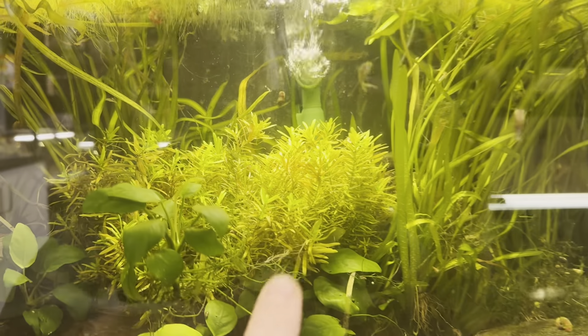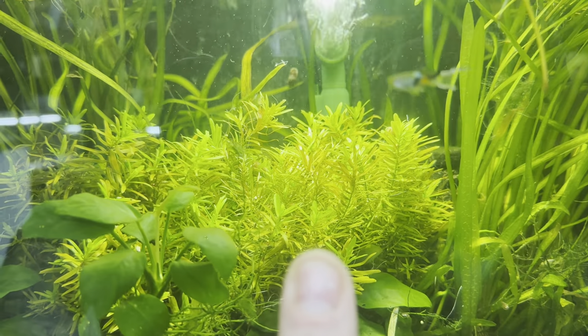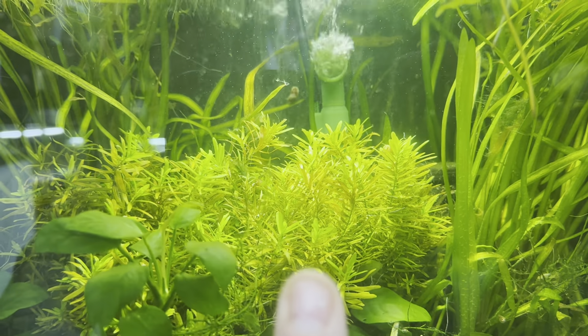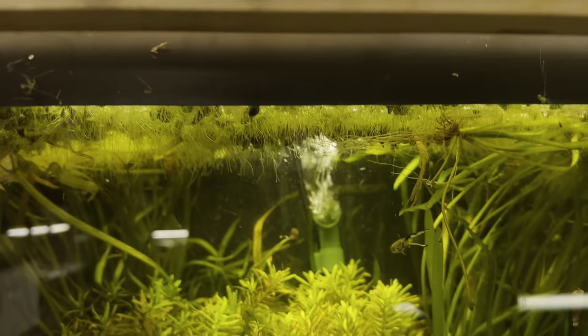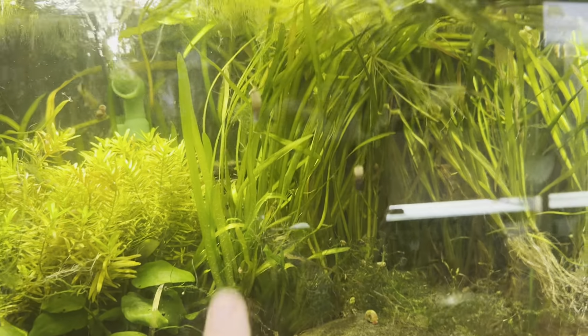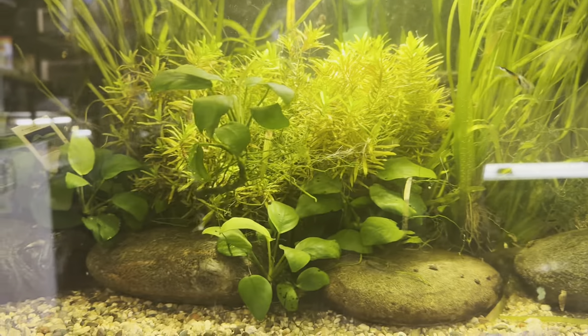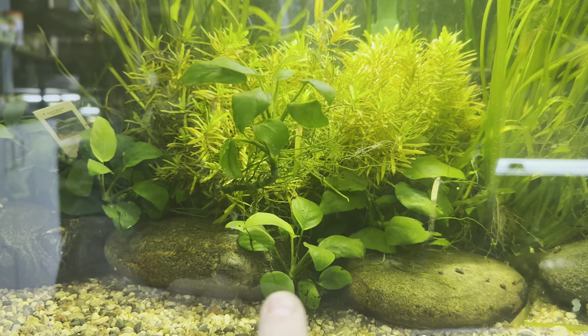This is actually a Ritala nana — man, I cannot talk today. It looks like a light has moved or something because it's really dark in that tank. We also have Jungle Val and Anubias Nana right there — that's what those broad-leaf plants are.